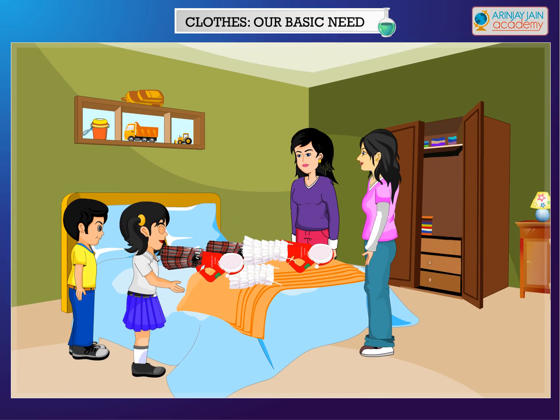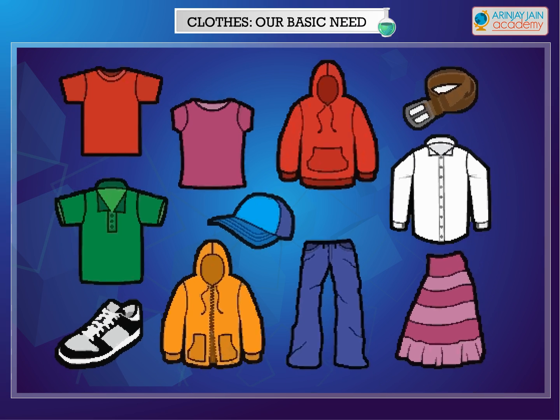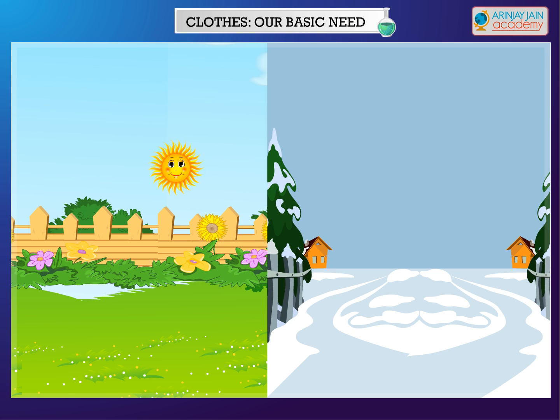Clothing is one of our basic needs. We need clothes to cover and protect our body. Clothes protect us from strong sunlight as well as extreme hot or cold weather.